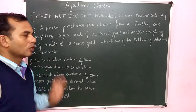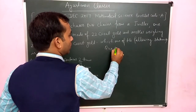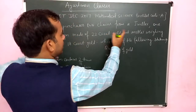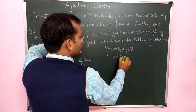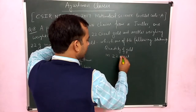We need to find the quantity of gold in each chain. First, let us calculate the quantity of gold in the 22-karat gold chain.